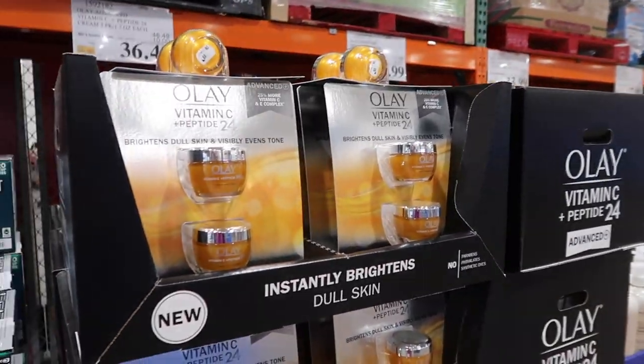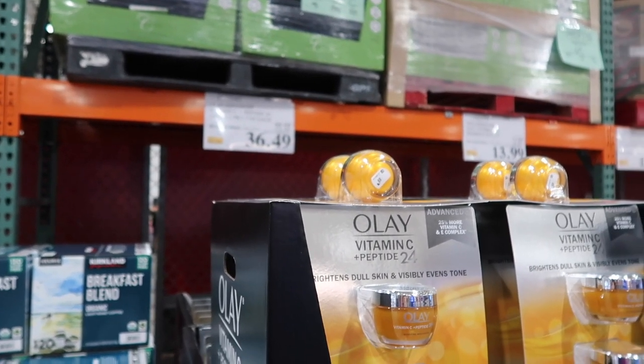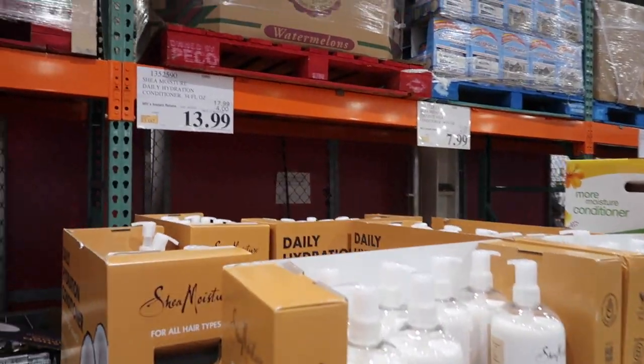They have Olay over here — it's vitamin C and peptide, on sale for $36.49. Next to that they have some Shea Moisture on sale for $13.99, more Shea Moisture for $13.99 — I guess it's the shampoo and conditioner.